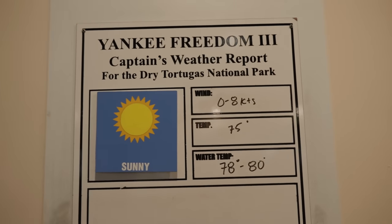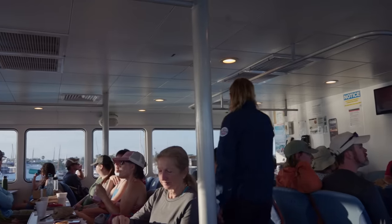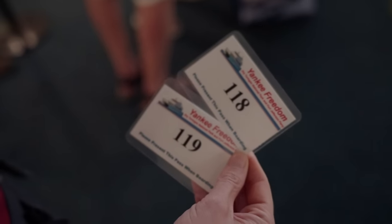You're going to want to bring sunscreen, a towel, and even a change of clothes. There are complimentary snacks, breakfast, lunch, drinks, and snorkels are also included in the price. They have a tour guide who gives narration going out, coming back, and on the island. It books up very quickly, so if you're coming to Key West and want to do Dry Tortugas, make reservations early. If you're not successful, they do have standby — around 7:50 a.m. they release tickets, so you might get lucky.